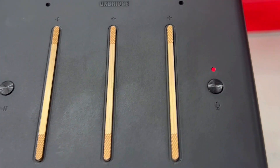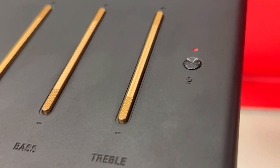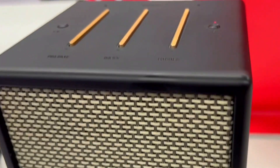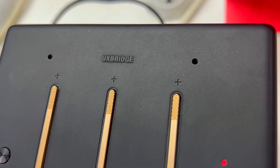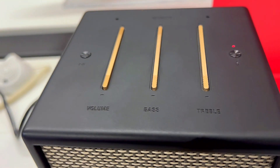Second, its Alexa integration for hands-free control. With built-in Amazon Alexa, this speaker becomes your personal assistant. You can multitask hands-free — ask Alexa to adjust the volume, play your favorite songs, control smart devices, or even find a recipe. The far-field voice recognition ensures Alexa hears you, even from a distance.